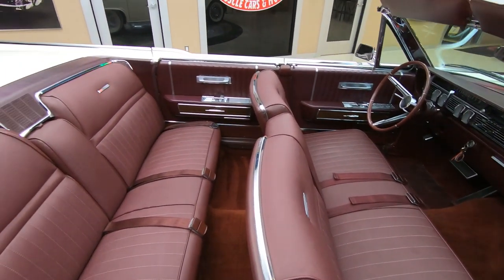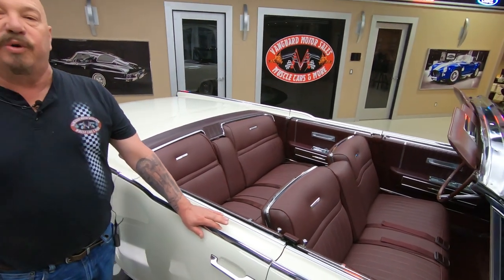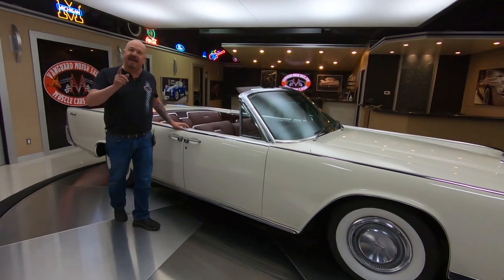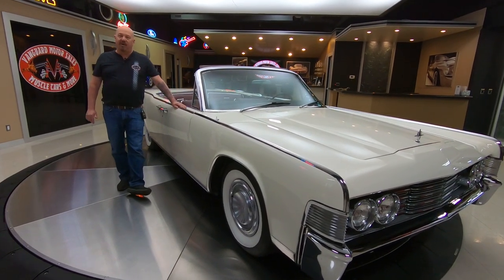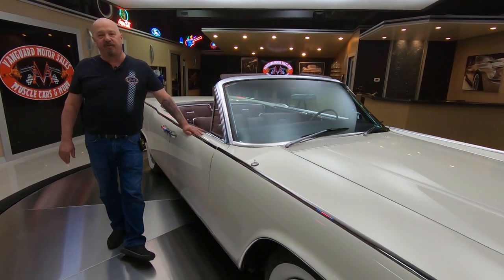At Vanguard Motor Sales, we don't do any consignment whatsoever — that means we own this car. So you can bet we spent the time to check it out before we bought it. The very first thing we do to every one of them is get them in the shop and inspect them so we can accurately answer every one of your questions. Please call Tom at 248-974-9513. Tom's answering his phone seven days a week and practically 24 hours a day, so feel free to call him anytime. He'll tell you all about this car or any of the other cars we have in stock.